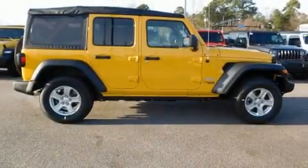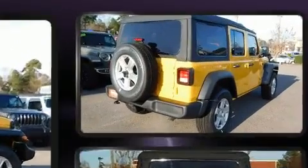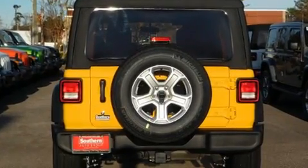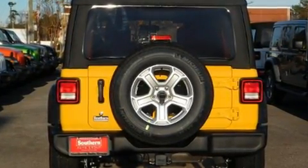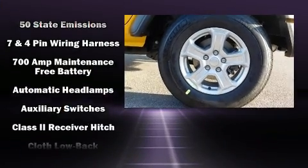Get excited about the 2019 Jeep Wrangler Unlimited. Jeep prioritized practicality, efficiency, and style by including delay-off headlights, front and rear reading lights, a built-in garage door transmitter, heated seats, skid plates, a trailer hitch, and cruise control.